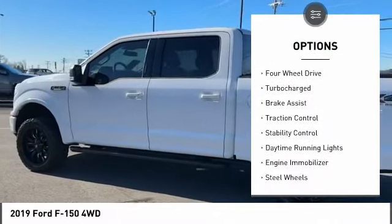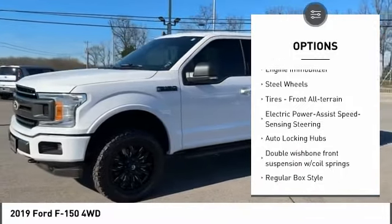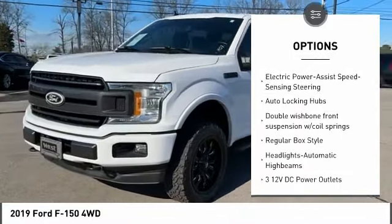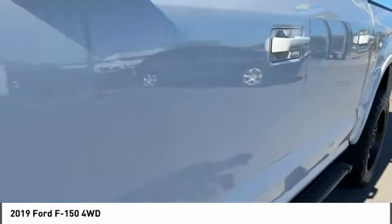Tire pressure monitor. Four-wheel drive. Turbocharged. Brake assist. Traction control. Stability control. Daytime running lights. Engine immobilizer. Steel wheels. Tires. Front all-terrain.